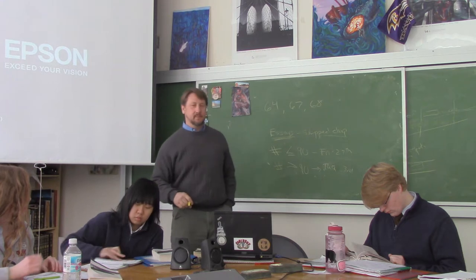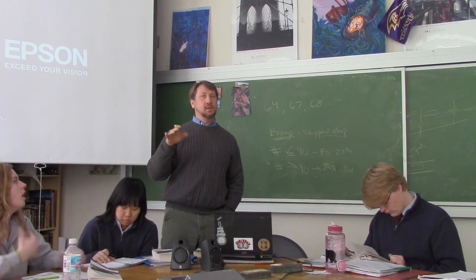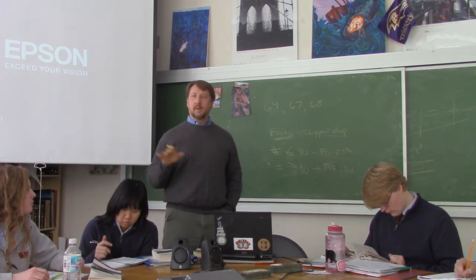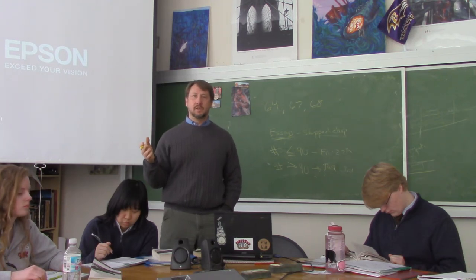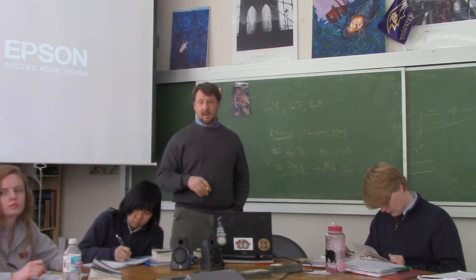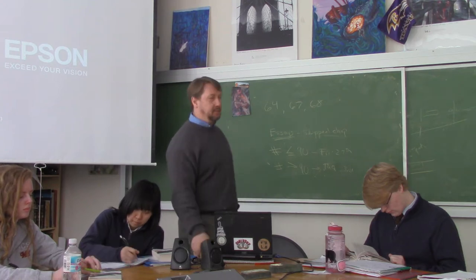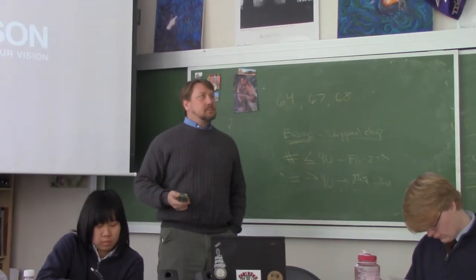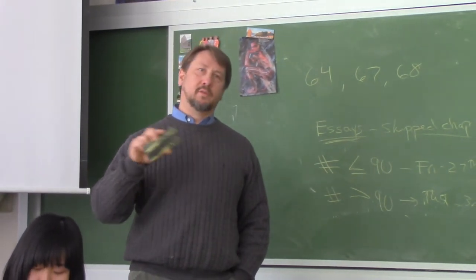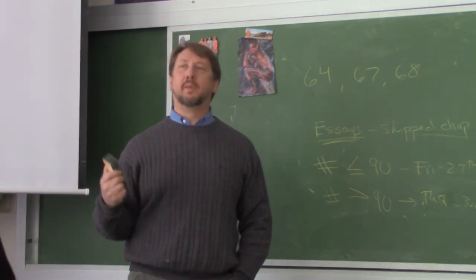I encourage you to do some research using those websites I introduced — the OED, Power Moby Dick, and the Princeton searchable Moby Dick. I'd also love to meet with anyone who wants to come talk about their chapter and get some insights. I'm a little concerned we won't get through these two chapters easily, so I'm going to leave the recitation to the end of class.